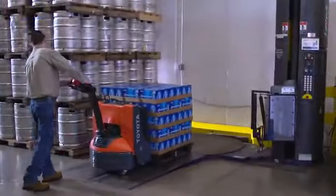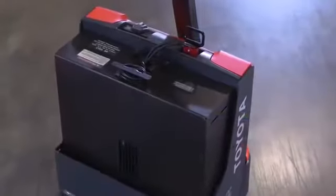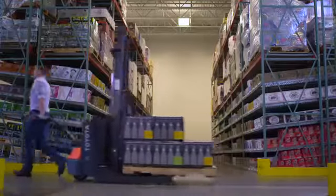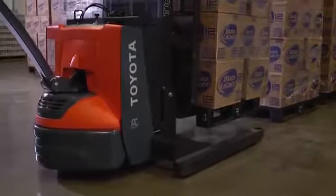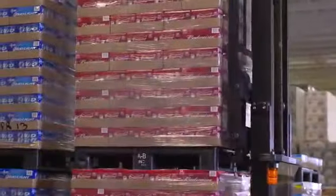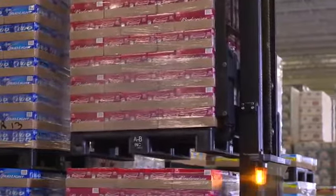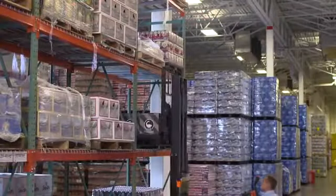Toyota's line of electric pallet jacks are also powered by AC motors and come with various battery and charging options. Toyota's walkie stackers are commonly used for low-level stacking, stacking in tight quarters, and order picking. These economical stacking options are used in many warehouses and distribution centers that also have a retail component.